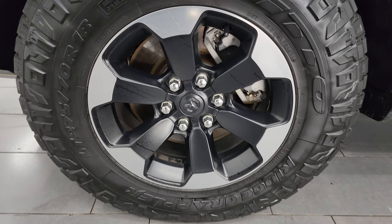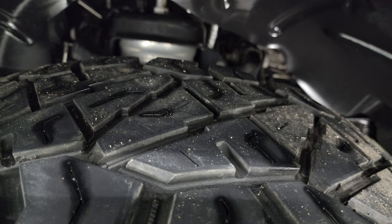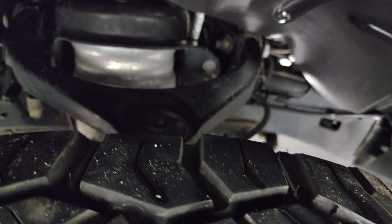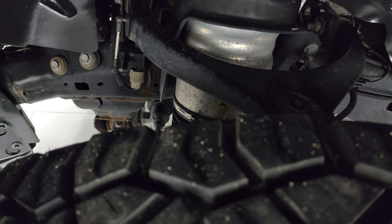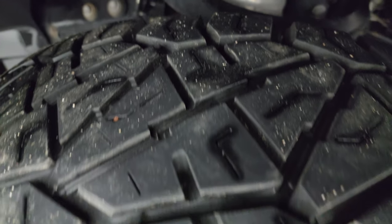It comes with Nitto Ridge Grappler LT 275/70 R18 tires. I would say these tires have right around 50 to 60 percent of the tread left. Frame and underbody are in really nice shape. This is a one-owner, clean title history, clean Carfax out of Wisconsin. You can see it does have the air ride suspension on it as well.